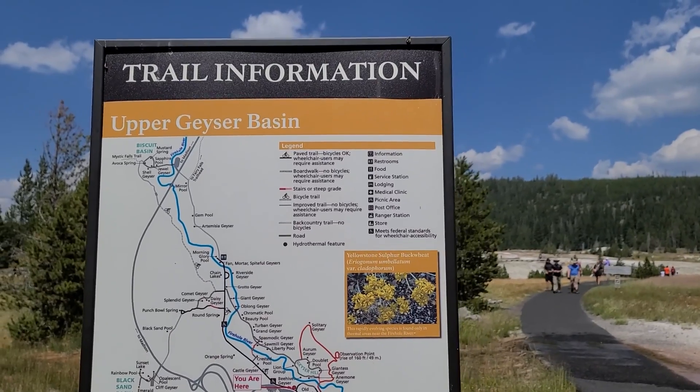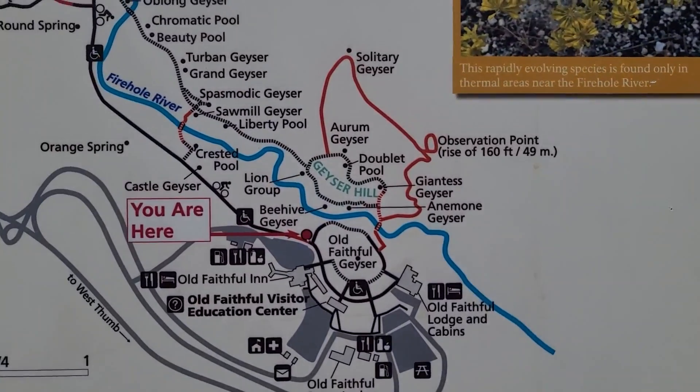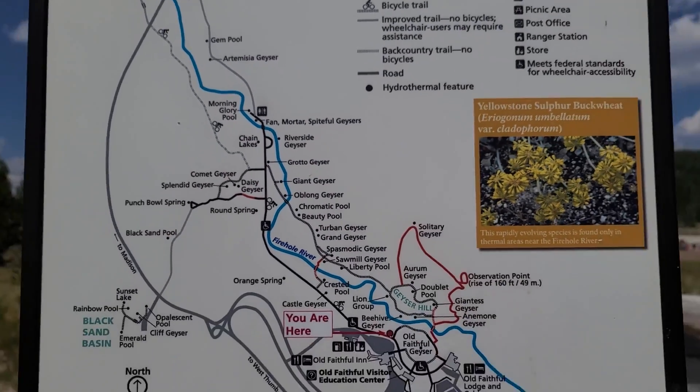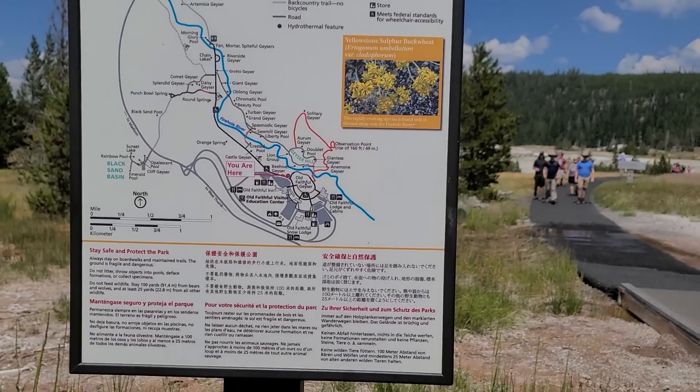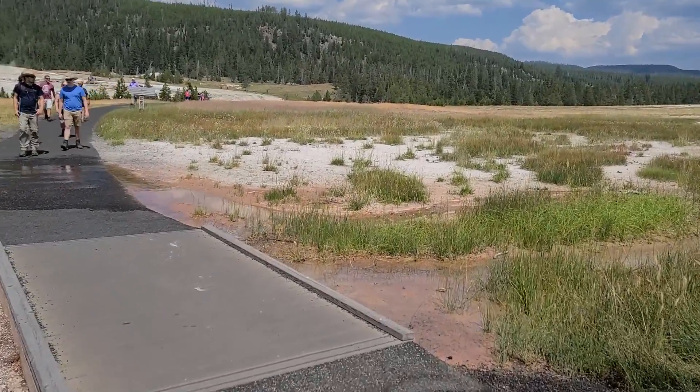Alright, the last trail of the day is the Upper Geyser Basin. There are just all kinds of turn-offs and things to see, but there are a ton of geysers. I don't know if we're going to actually see any of them erupting, but here's hoping.